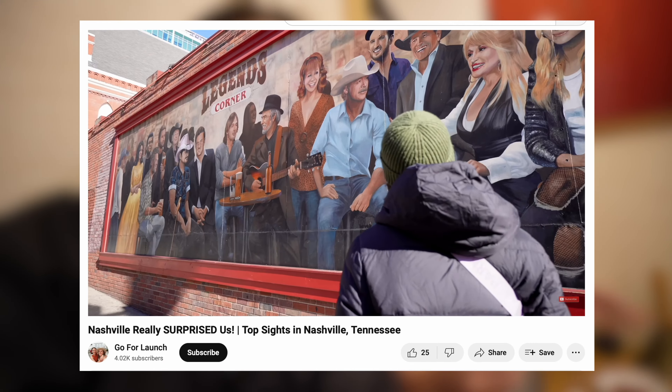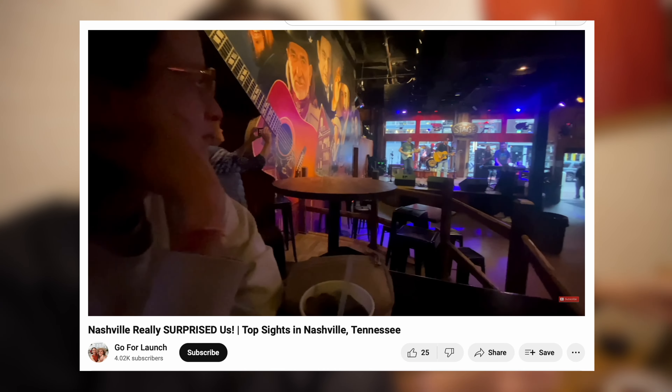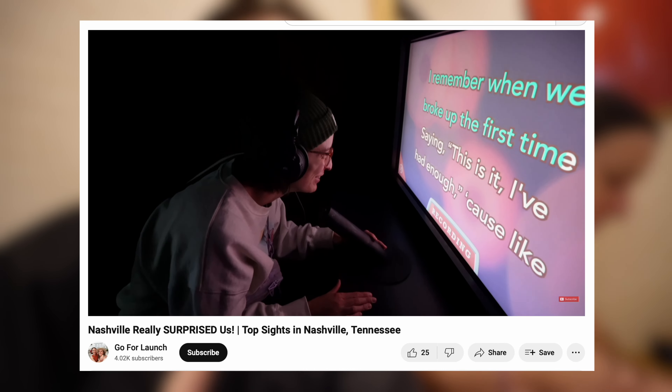The last time we had fried chicken was in Nashville of all places — so totally different to Osaka. We loved our time in Nashville and if you haven't seen that video we'll put it up in the corner. That was one of our favorite spots on this year-long travel journey, but we also love Osaka.